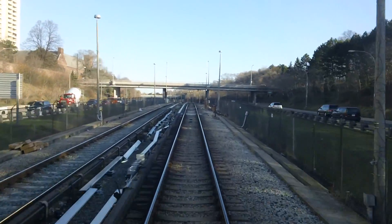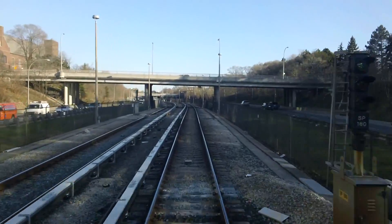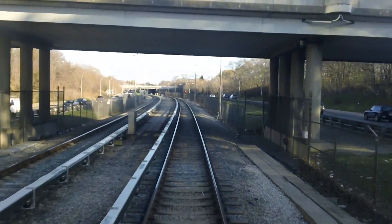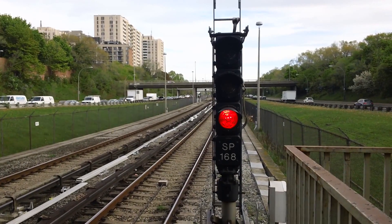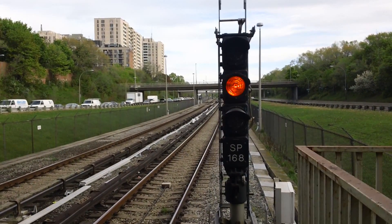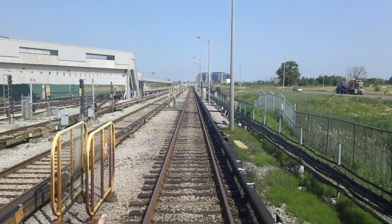Automatic signals contain one head and three lenses. They control trains based solely on the absence and presence of a train in any given block. If the block ahead is occupied, the signal would indicate stop — a single red aspect. An amber aspect would indicate that the next signal is currently red. And finally, green would tell the operator that the track ahead is clear.